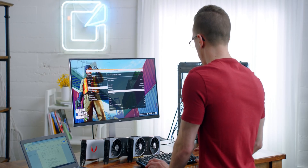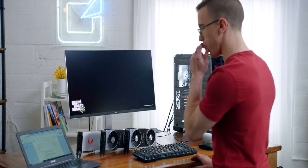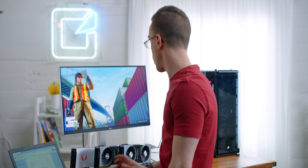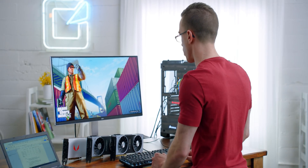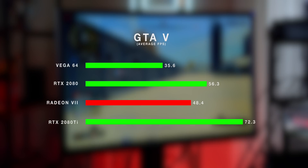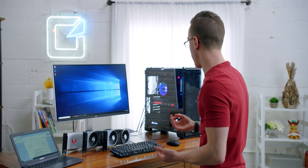Next up we have GTA 5. This is running essentially maxed out at 4K, with the exception of MSAA set to 2X. For reference, the 2080 — which this really should be competing with — delivered about 56 FPS here, so that's definitely what we need to hit. It's definitely faster than Vega, but that's still behind the 2080 for the most part. Our result is 48.5. That's better than Vega, but it's behind the 2080 by a pretty significant margin. It's an improvement over Vega 64, but the issue is that this card costs $700 — the same as the RTX 2080 — and so far you're not quite getting that level of performance.